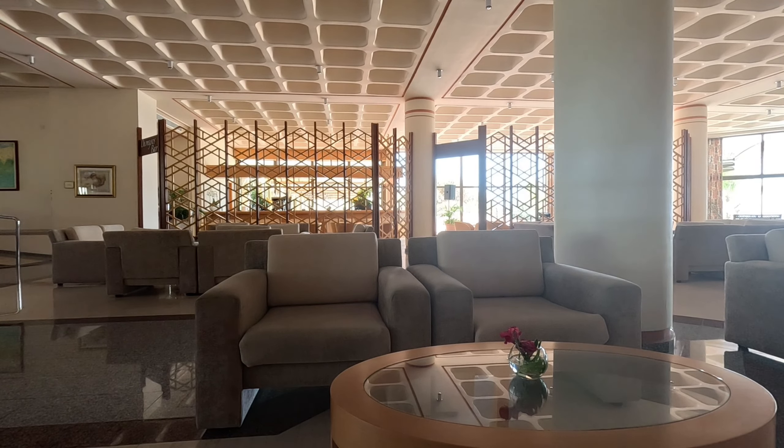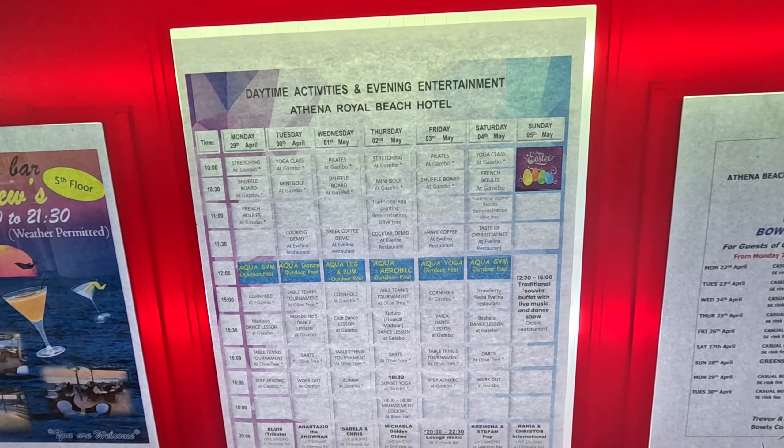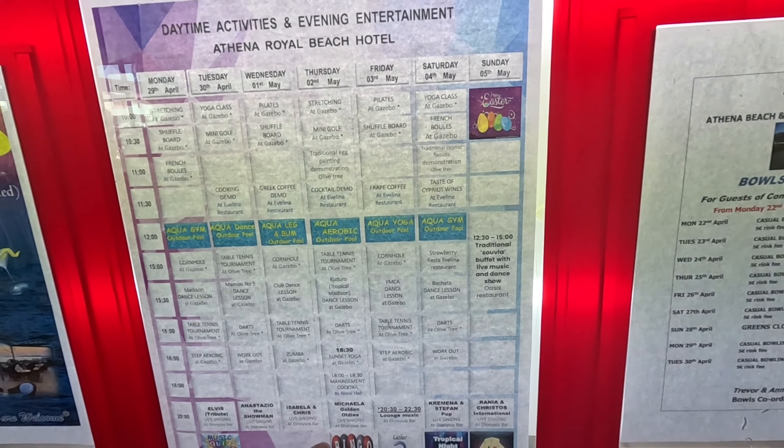That food looked delicious, didn't it — it's really delicious! Now, there is an electronic information board on our left. Here's the weekly event board — loads of things coming on: stretch, shuffleboard, French bowls, dance club, Zumba, dance — this goes on and on. And bingo night, quiz night!